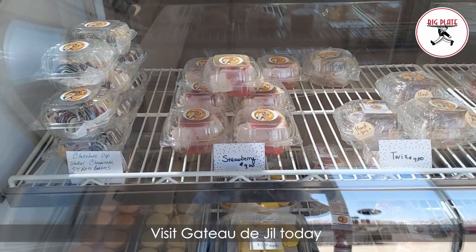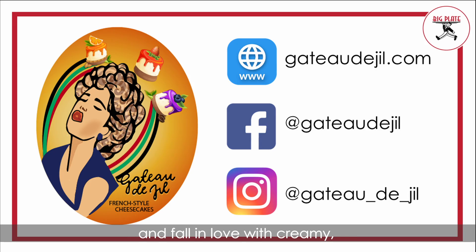Visit Gâteau de Jill today and fall in love with creamy, flavorful, French-style cheesecake. Visit their website to check storefront hours or order online.